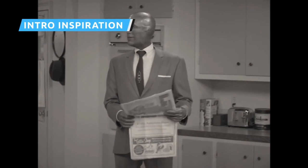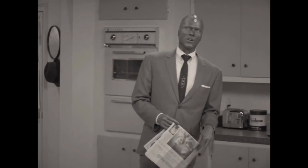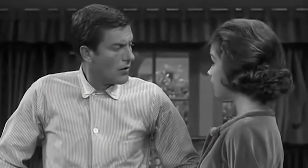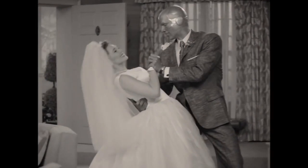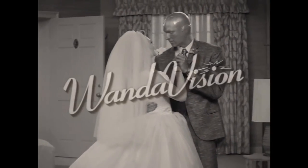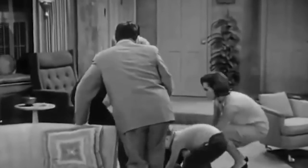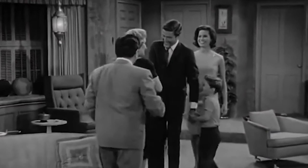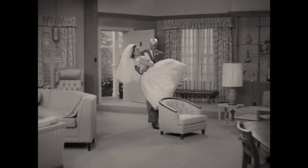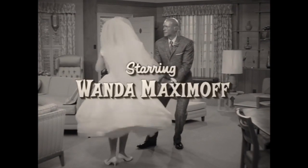The style of the first episode of WandaVision is based on sitcoms of the 50s and early 60s, and the faux intro includes a funny Easter egg calling back to The Dick Van Dyke Show. Fans of the show will likely notice the similarity in theme music and remember that in some episodes the intro includes the titular star tripping over the ottoman in his living room and taking a tumble. In WandaVision's intro, Vision almost finds himself making the same mistake as he's carrying Wanda into their living room. Unlike Van Dyke, however, Vision's powers allow him to phase right through the precariously placed furniture and deliver Wanda to the living room without injury.